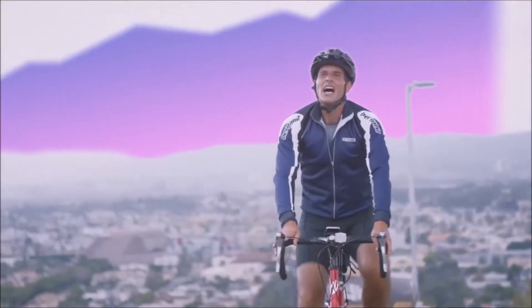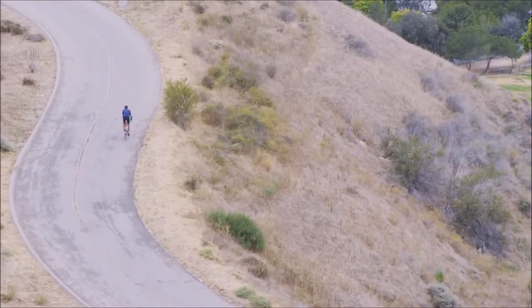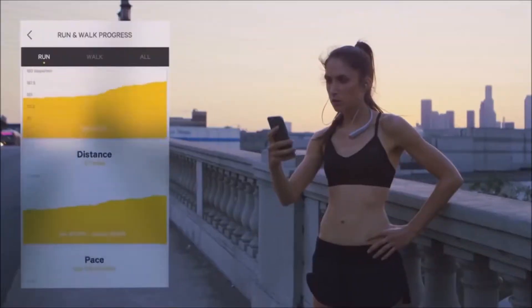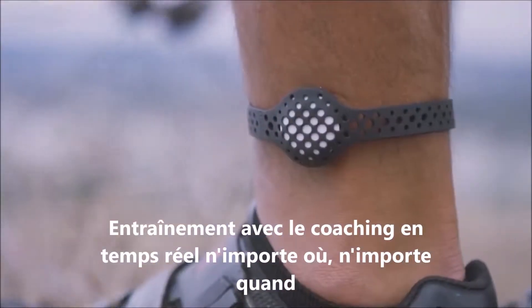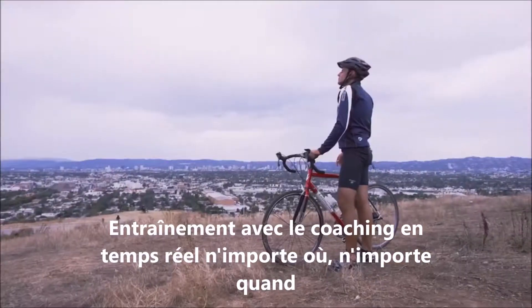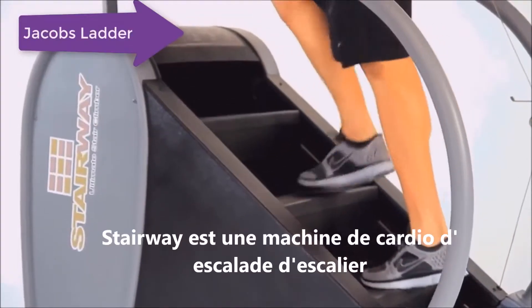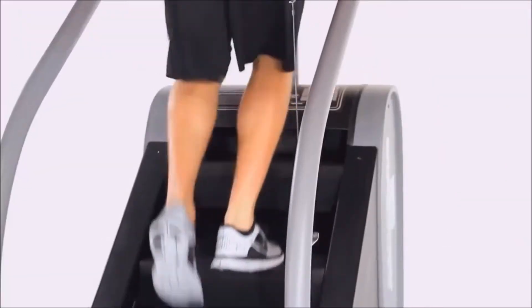Whatever your fitness goals are, Moov pushes you past your plateau and teaches you new techniques to help you perform better. Switch your gear with Moov — you can conquer the road. Moov is with you during every movement of every day and night. You compete and connect across all sports and improve your performance step by step. Moov: your personal fitness coach.